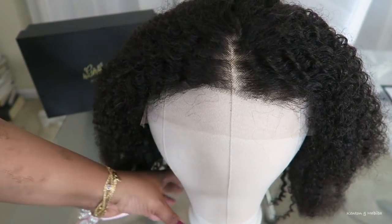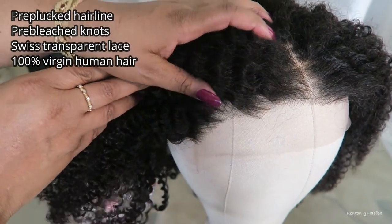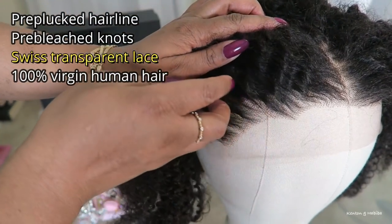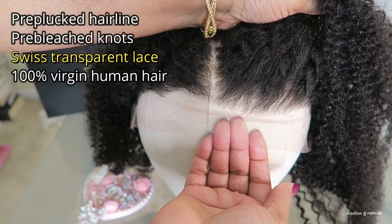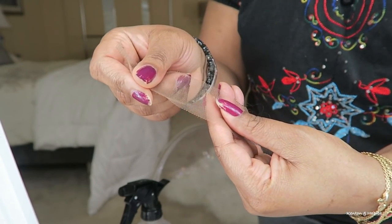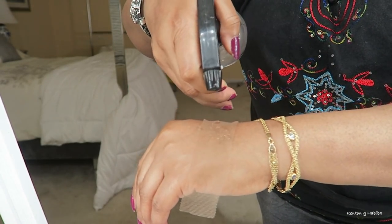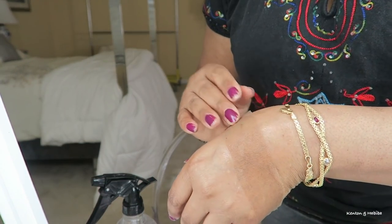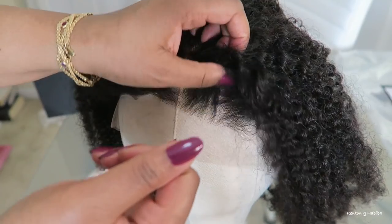I want you to see the wig straight out of the box — I haven't done anything to it. Look how natural this hairline is. It already has been pre-plucked for you; you don't have to do anything unless you really want to. The knots are pre-bleached as well. The transparent lace — oh my goodness — it's amazing. You put it on and it disappears on your skin. Here, look at it against my skin. I think that is amazing and this is going to suit so many different skin tones. You're not going to see the lace.